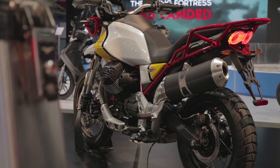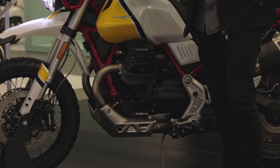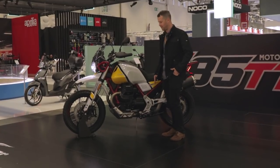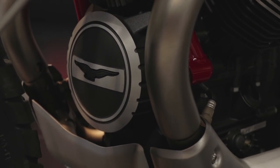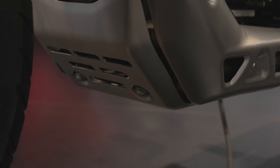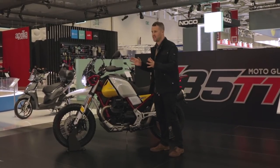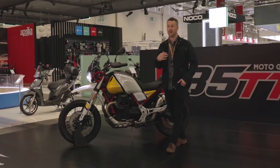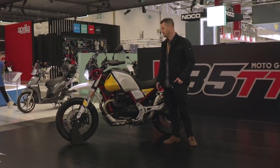One of the things Moto Guzzi have done for this bike is give it a brand new engine. When we were testing the V73 a couple of weeks ago, one of the comments was that it was slightly underpowered — I'd have loved another 30 to 40 horsepower. Well, funnily enough, that's exactly what Moto Guzzi have done with the V85 TT. They've upped the CC slightly to 850, and it's outputting 80 horsepower, which is a really big improvement. Hopefully this new engine will come through in other models too, because 80 horsepower in the V73 would transform that bike.